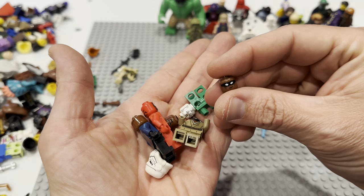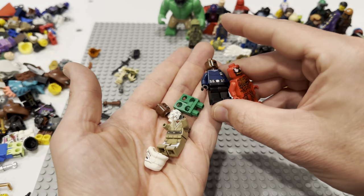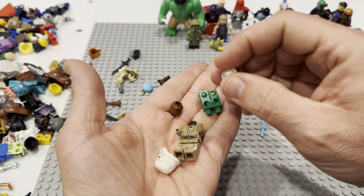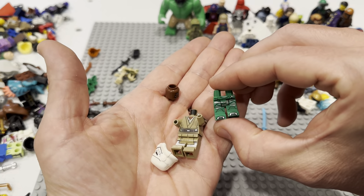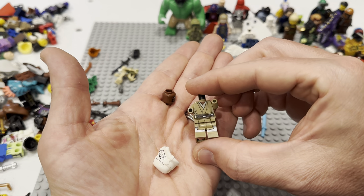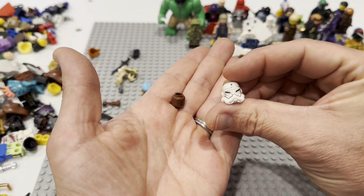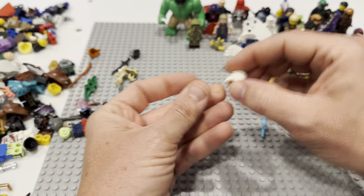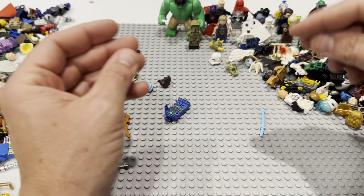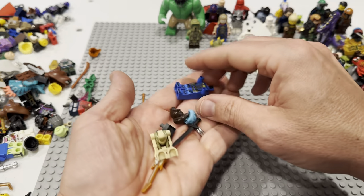Is that Power Man? It might be Power Man's head. Here is a Nick Fury and a Carnage. There's that white Vision head — probably Ninjago legs. I believe that is going to be Mace Windu, but I'm not sure. There's a Special Forces helmet — the torso was beat, but the helmet looks pretty good. Star Wars helmets sell very well and I'm always thrilled to find them.